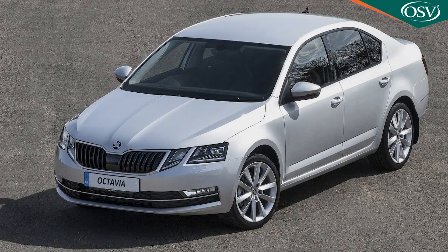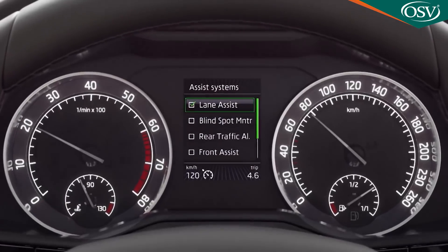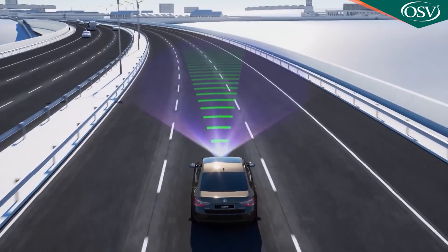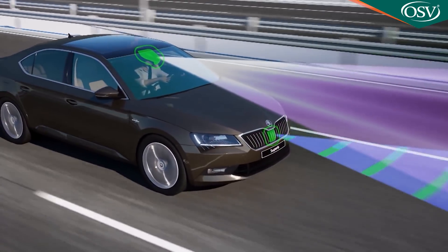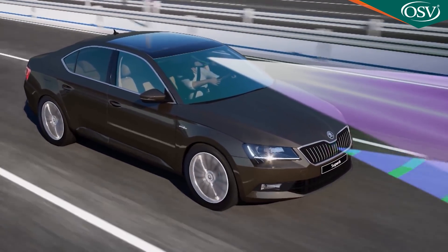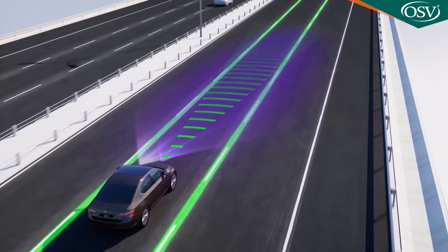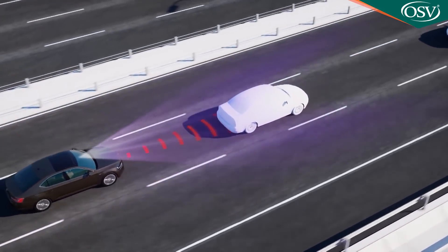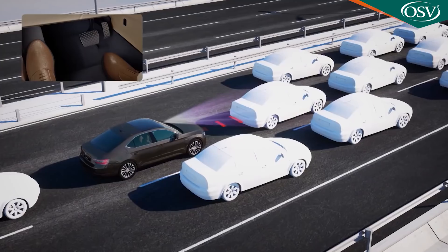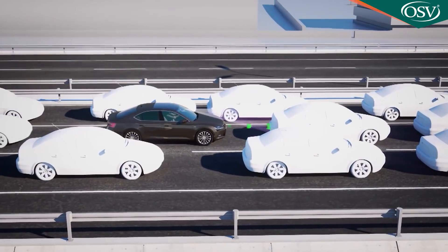The old Mark III Octavia's traffic jam assist paired ACC with lane assist so the car could effectively drive itself in queues, but only at up to 37 mph for urban conditions. Skoda has developed Travel Assist from it, which also works with ACC and lane assist but provides partially assisted driving at highway speeds of up to 130 mph. That's made possible by integration of predictive technology, plus a new capacitive steering wheel that has to sense your hands on its rim — otherwise, if warnings are ignored, it will disable all drive systems and bring the car to a gradual stop.